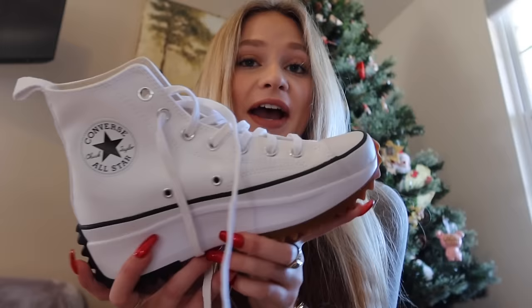Then I got another pair of Converse. I've been asking for these for so long and I'm so excited that I got them this year. They have brown and black on the bottoms and they're really comfortable, which surprised me. I'm really excited about these — I think they're so freaking adorable.